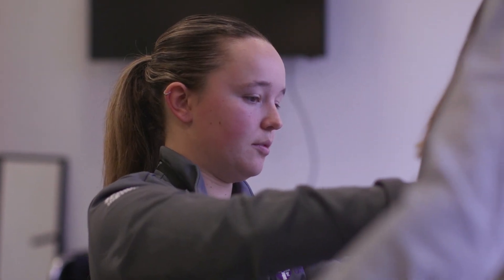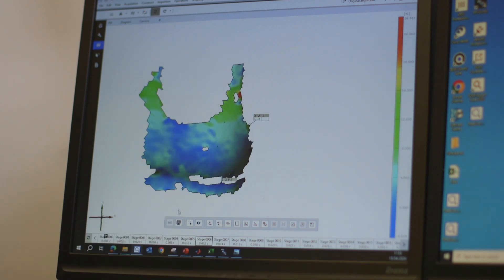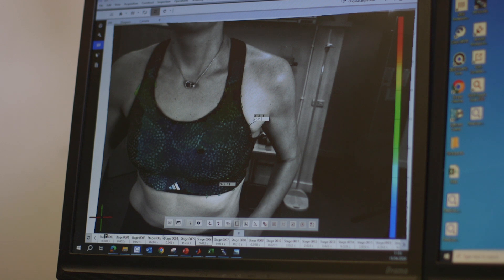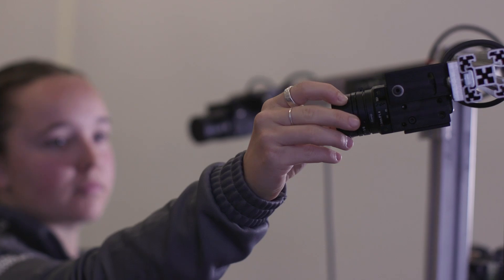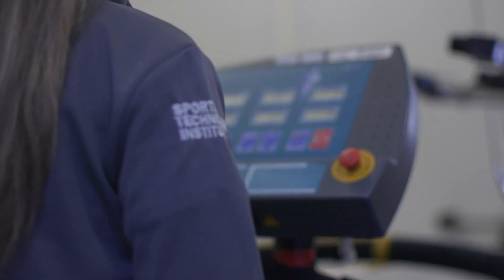We at the Sports Technology Institute are really focused on the interface between engineering and performance in sport, so we are trying to develop new methods that give us a greater resolution on the chest or any area of the body that fits into the field of view, so that we can capture more information about the movement and derive better answers.